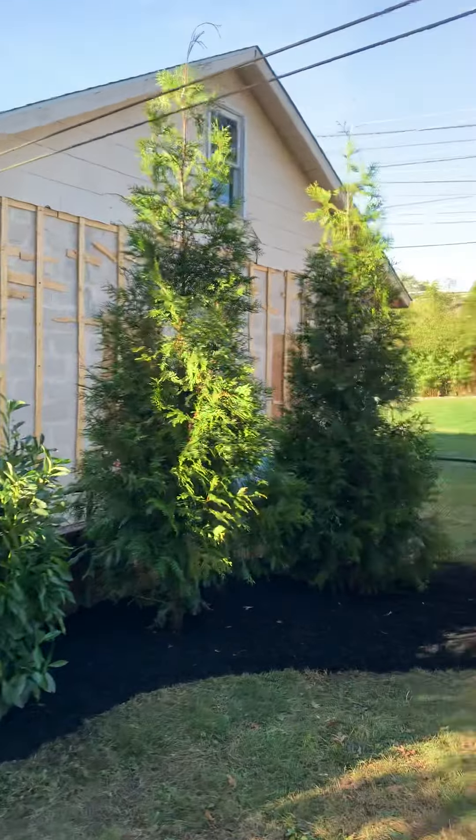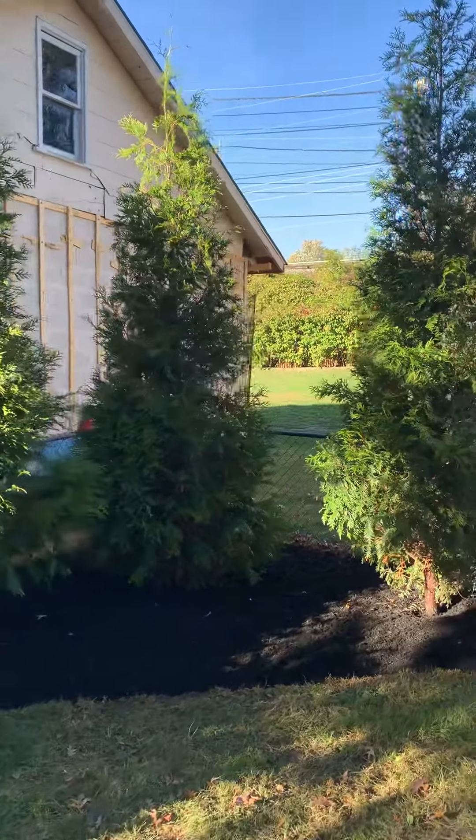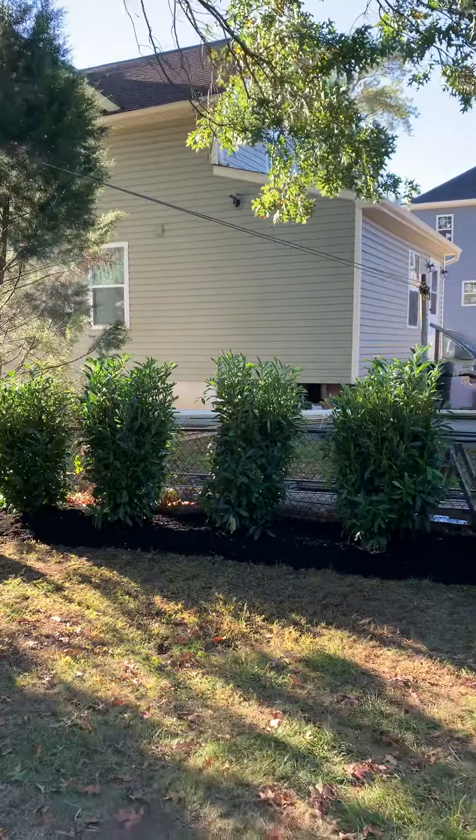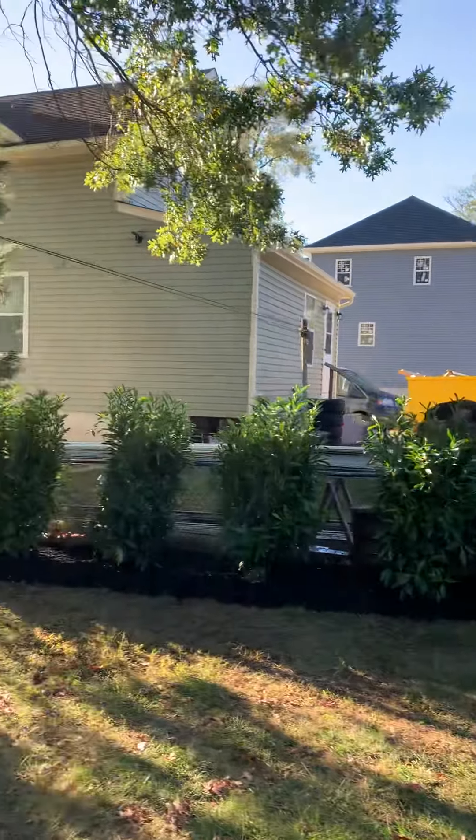A lot of times letting things grow is perfectly fine — you can get things for cheap and let it grow. This client wanted to go the other route. These are going to fill in real nice, and eventually you won't even be able to see into the neighbor's yard. Thanks for looking, have a good one. Fall is for planting — don't forget! See ya!